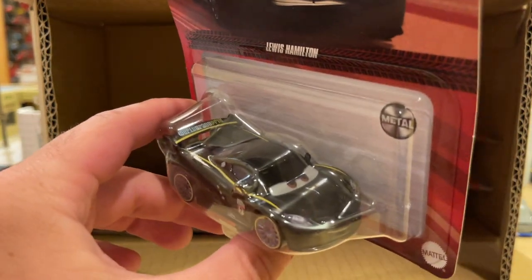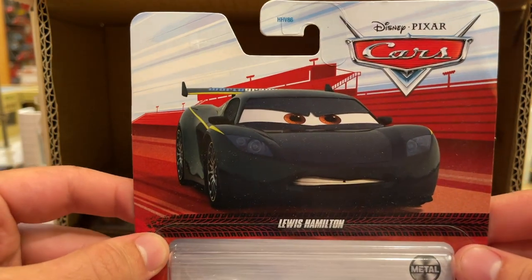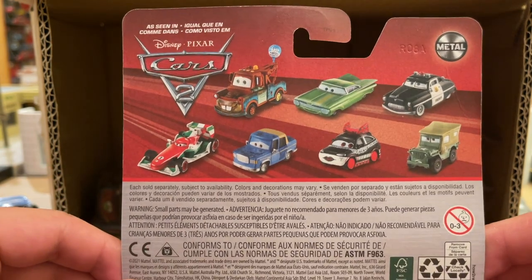This is the first time Lewis Hamilton has been released in 2022 packaging, so we've got to take a moment to celebrate that. On the back you have Mater with Balloon, Ramon Green — as Mattel calls it, incorporating Spanish grammatical structures into English — Sheriff, Sarge, Chisaki, Otis, and Francesco Bernoulli.